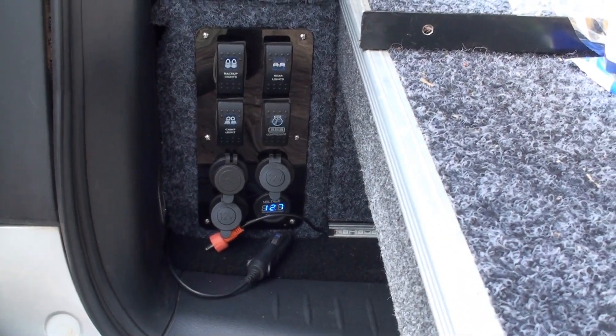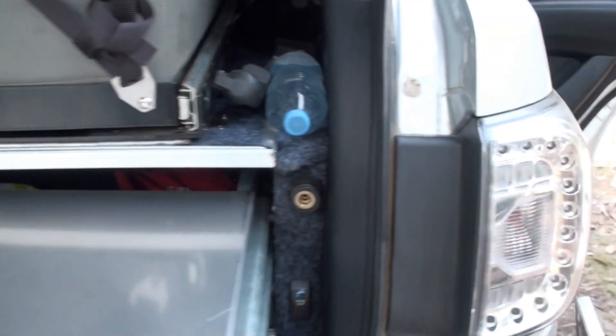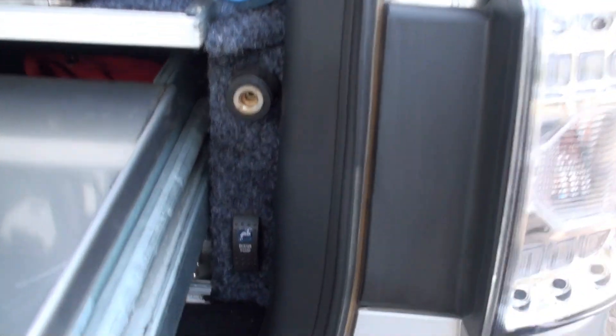There is a water pump, lights, camping lights, 12-volt sockets, air compressor, and then over the other side this is where the air compressor comes out. Oh yeah, there's the water pump there. How cool is that?